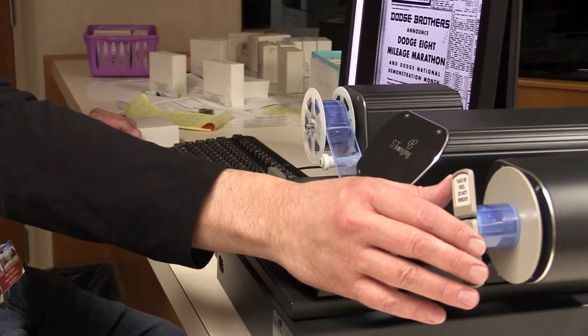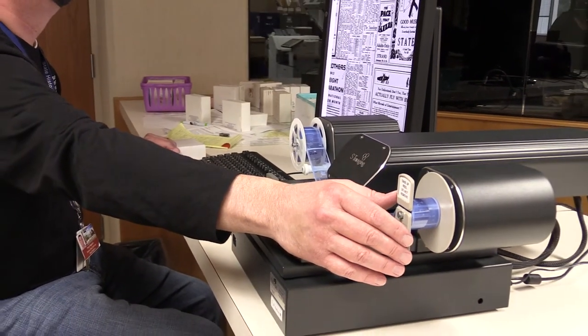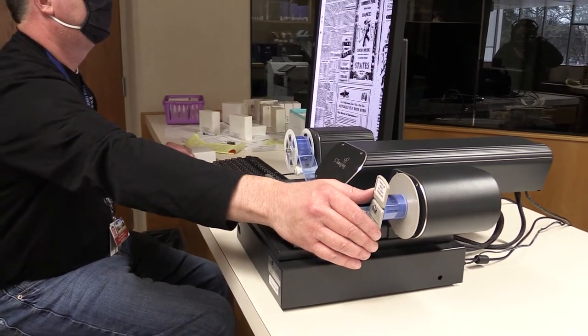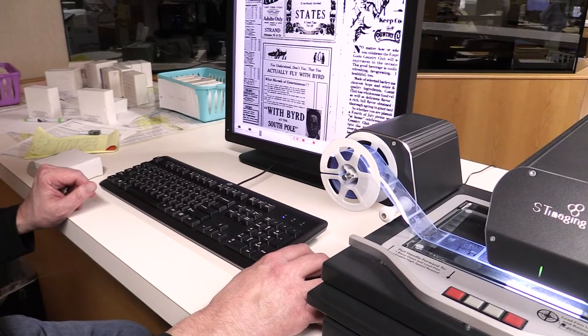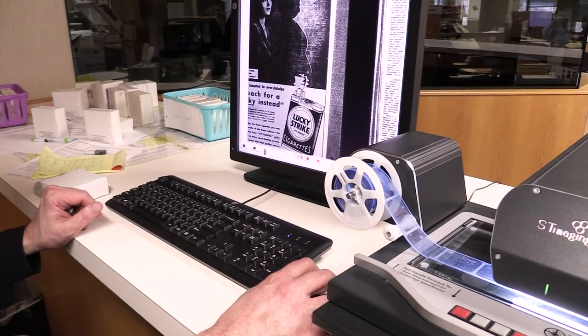The thing about microfilm is you really have to know the dates of what you're looking for. Like if you're looking for an obituary, for example, you're going to want to know that death date and a place where they were so you know what newspaper to look in.